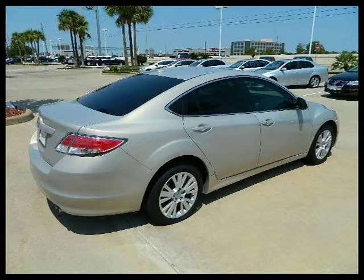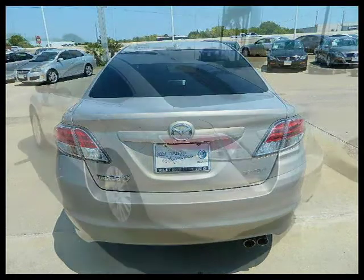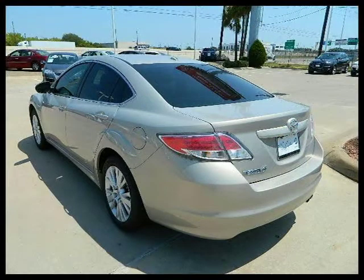This 2009 Mazda MAZDA6 four-door car is located in Houston, Texas and had 47,028 miles on it. This four-door car has a beautiful brilliant silver metallic exterior paint color which is complemented by a gray interior color.